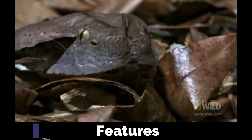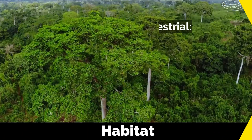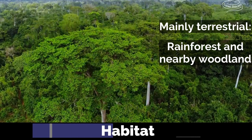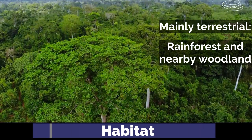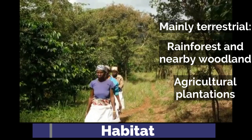The gaboon viper is primarily terrestrial and thrives in humid environments such as rainforests and nearby woodlands. It generally prefers low altitude areas and can also be found in agricultural lands like cacao and coffee plantations.